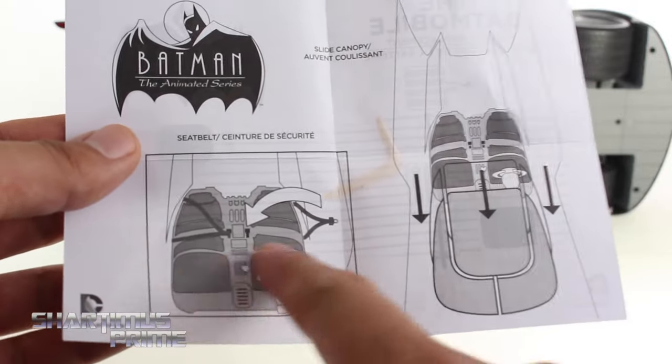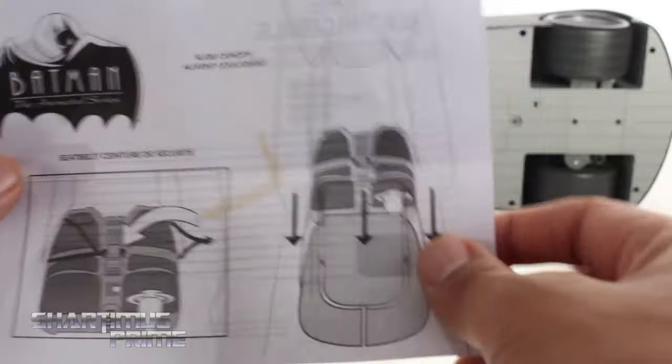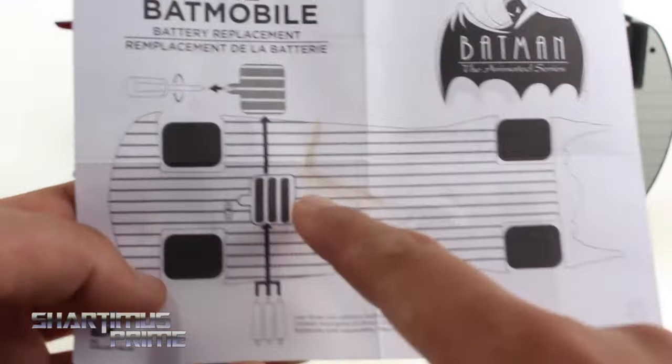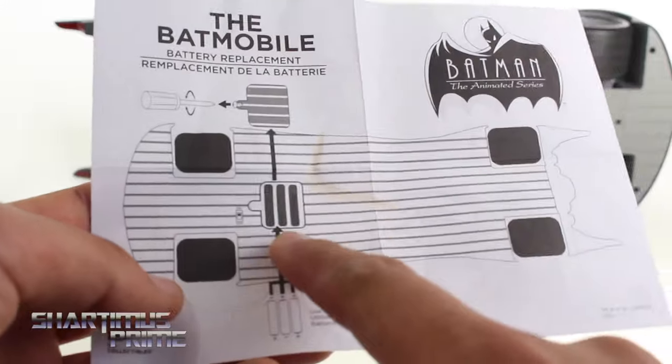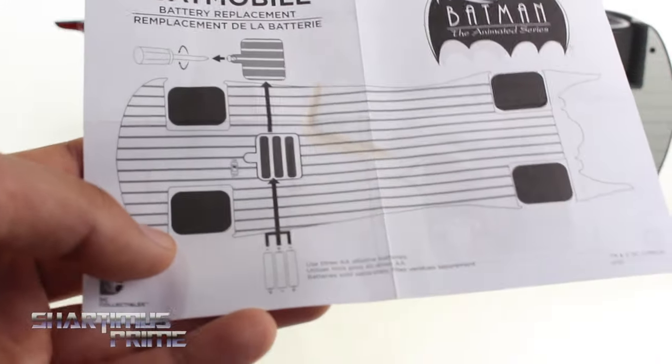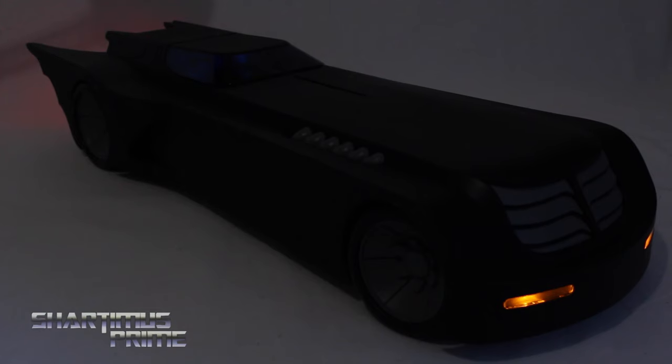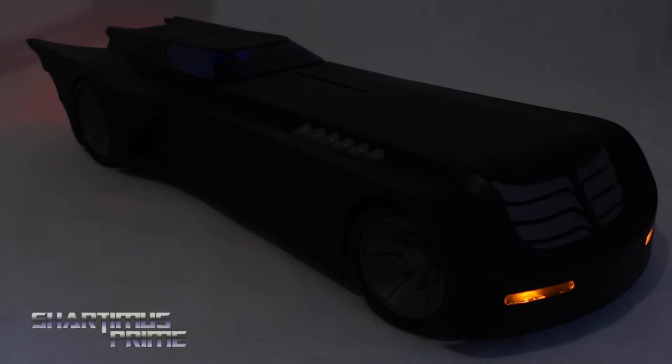This comes with an instruction booklet. It's pretty self-explanatory — you can see how the seatbelts work, which is actually pretty tricky getting the figures working with them. It also shows how the cockpit opens up, and on the back you need to remove a panel with a screwdriver to insert three double-A batteries, which are not included. I already put the batteries in, so all you have to do is flip this switch.